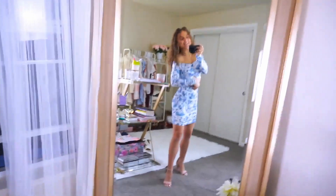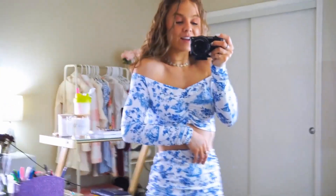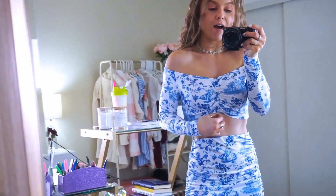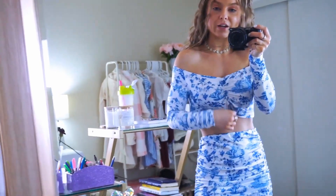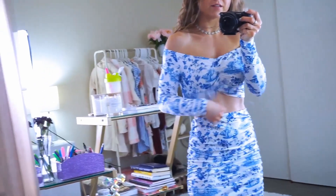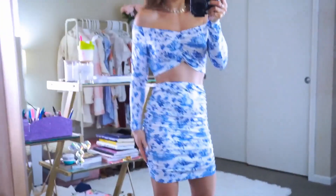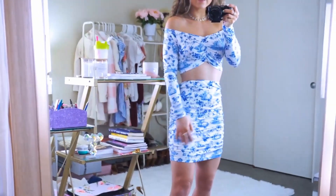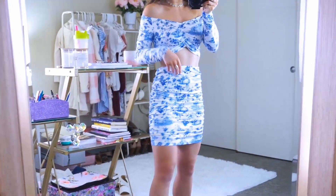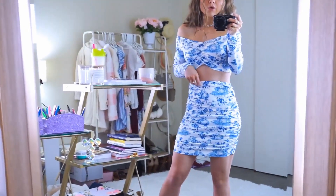Alright y'all. This set is cute. Like super, super, super cute. First of all, it is a matching two-piece set crop top cinched here. It is so, so flattering. You can wear it off the shoulder like this or a little bit more up. And then you have the matching high-waisted skirt, which is also cinched on the side. Super flattering. There's an elastic band. And this is like the most silky, smooth material. It is gorgeous.